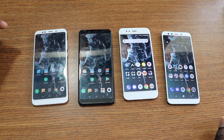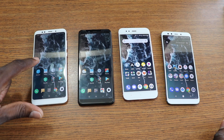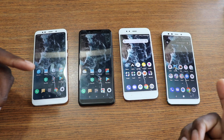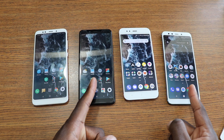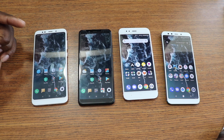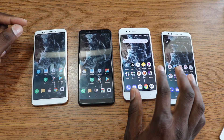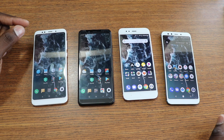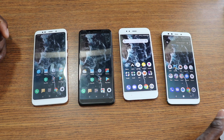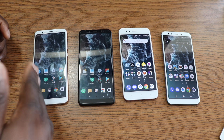Bluetooth: the older models have Bluetooth 4.2 and the newer versions — Mi A2 and Mi A1 — have Bluetooth 5.0. For camera video recording, the Mi A2 and the Redmi Note 5 have 4K recording, while the Redmi 5 Plus is capped at 1080p at its highest setting.